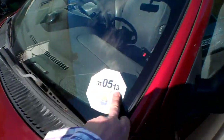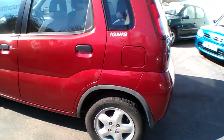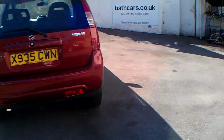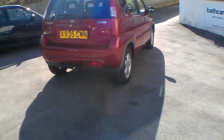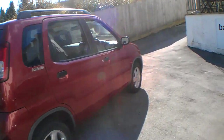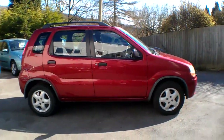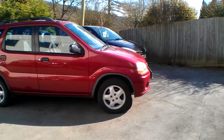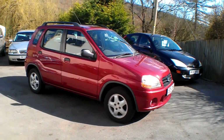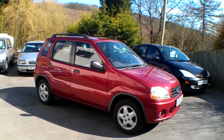The tax disc shows 31/05/13 and it's £74 for six months tax. It's a bright and clean looking car for the age and drives nice and straight and true. Brakes are good, engine runs well. There is a slight issue with the gearbox — it's a little bit noisy. The clutch seems okay and is quite light. I've just driven it back from Bristol, so there is a small issue with the gearbox; gear change is pretty much okay.